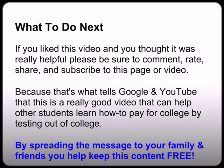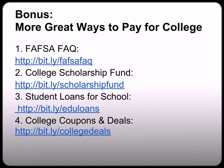If you liked this video and found it helpful, please be sure to comment, rate, share, and subscribe to this page or video, because that's what tells Google and YouTube that this is a really good video that can help other students learn how to pay for college by testing out. By spreading the message to your family and friends, you help keep this content free for all. Bonus — more great ways to pay for college. I am out of time on this video, so please be sure to pause the video, write down the links, and go visit them immediately. I give you more great ways to help you find money to pay for college through traditional financial aid, scholarships, student loans, and college coupons and deals.